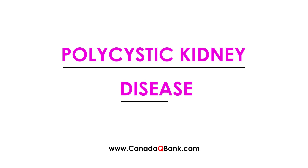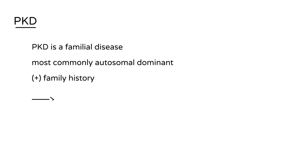Polycystic kidney disease, abbreviated PKD, is a familial disease. It is most commonly autosomal dominant, and therefore most clinical vignettes seen on the licensing exams will have some sort of family history included in the patient presentation.